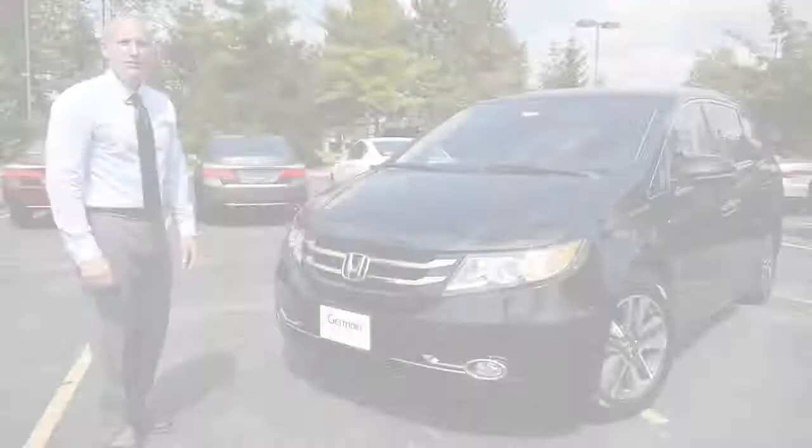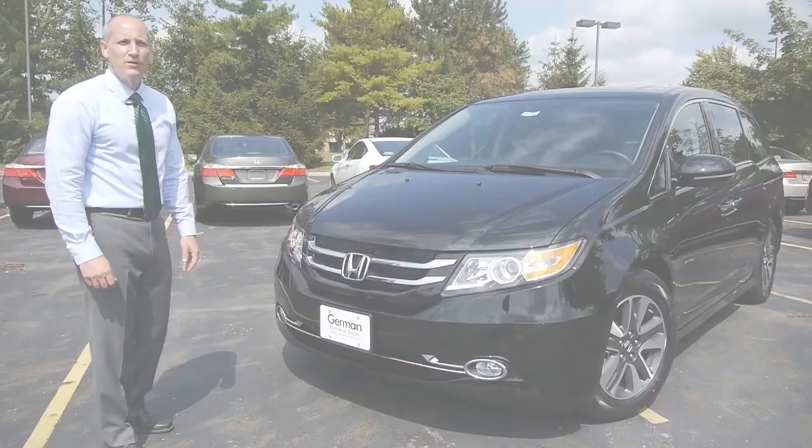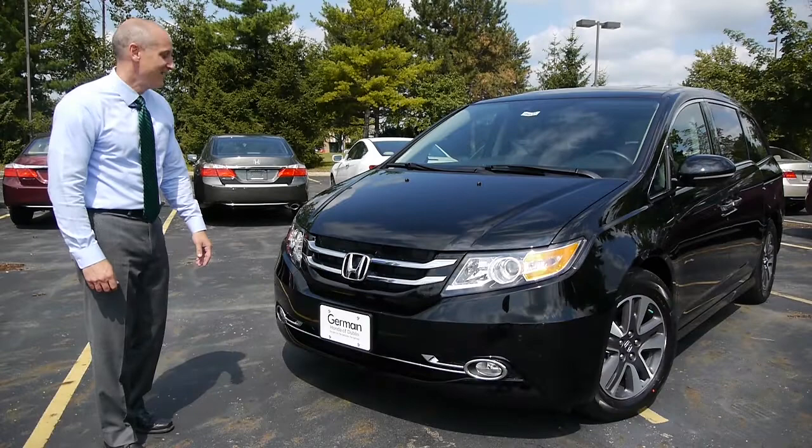New for this year are sleeker looking headlights, a more sculpted hood, and more chrome along the bottom on the grille. The new wheel design gives a sleek, sporty look that you'll be able to enjoy for years to come. New LED taillights round out the exterior updates.